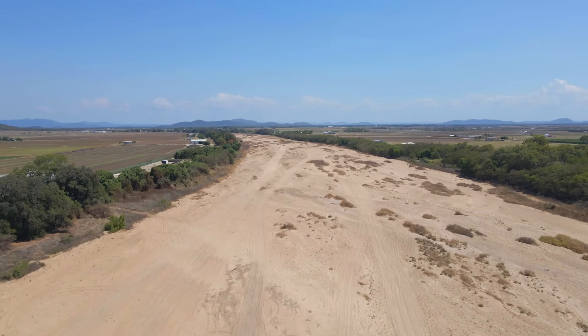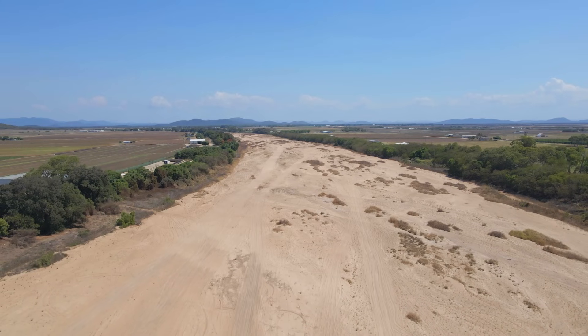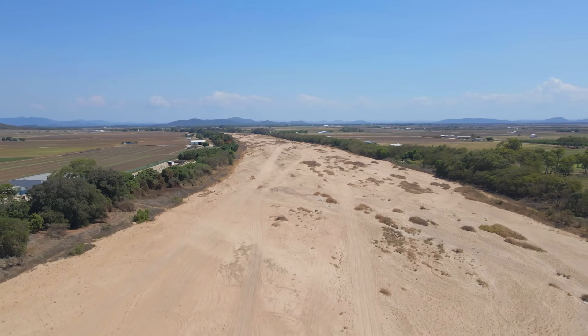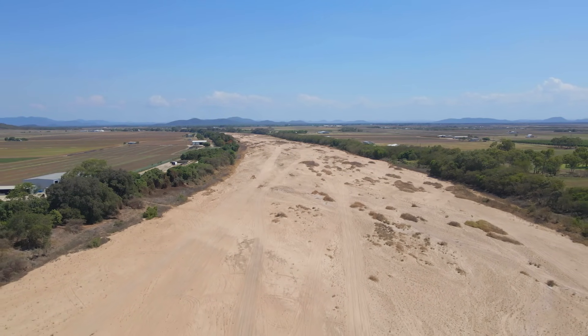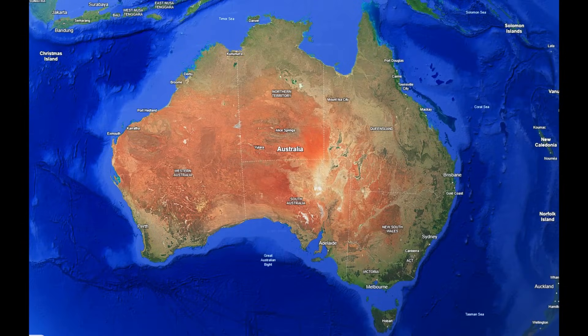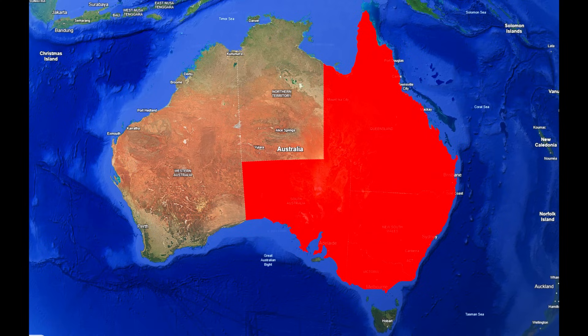In late 2009, Australia was in the grip of the Millennium Drought, one of the most severe and prolonged droughts in its recorded history. Lasting from 1997 to 2009, this drought had left vast regions of southeastern Australia, including New South Wales, Victoria, Queensland and South Australia, parched and vulnerable.